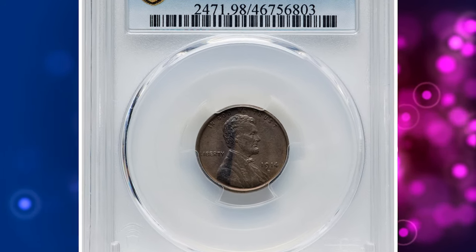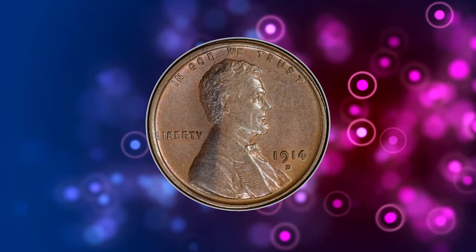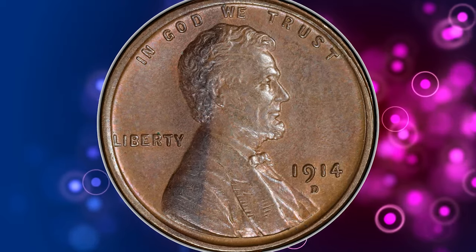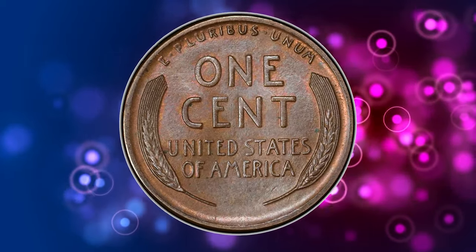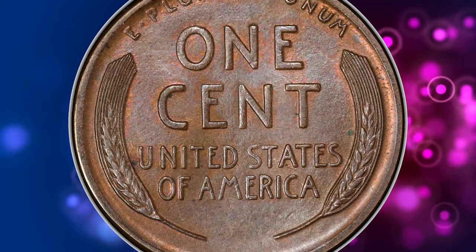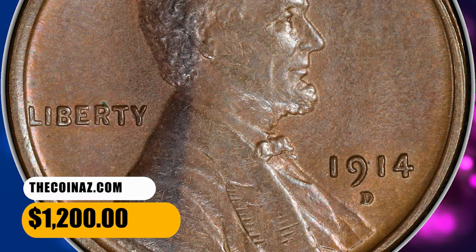Number 4. Here is a 1914-D Lincoln cent. The coin is damaged, therefore PCGS assigned AU details without a grade number. The coin grading service didn't mention whether this coin was environmentally damaged or if the impairment was related to a human factor. It was sold for $1,200 on October 10, 2023.